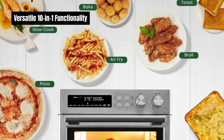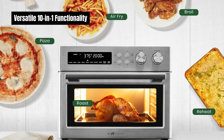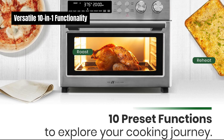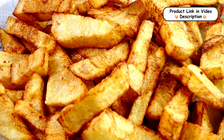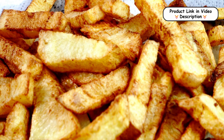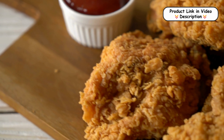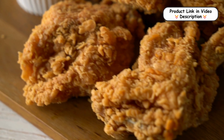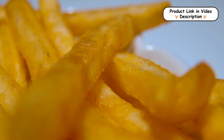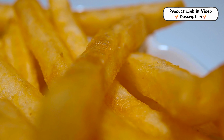Versatile 10-in-1 functionality. This air fryer toaster oven offers 10 preset digital functions, including air fry, toast, bake, broil, roast, reheat, warm, slow cook, and dehydrate. This versatility allows you to effortlessly prepare a wide variety of dishes, making your cooking experience more enjoyable and convenient.